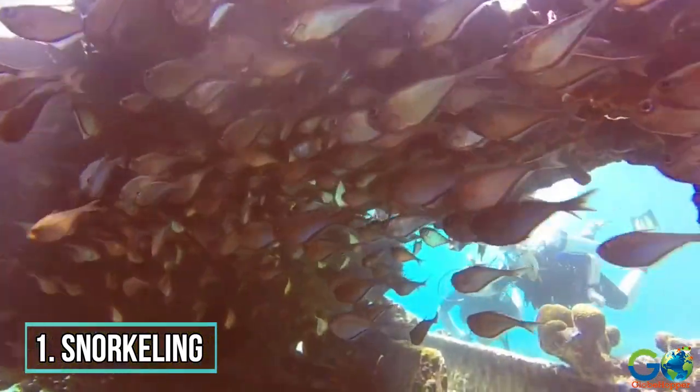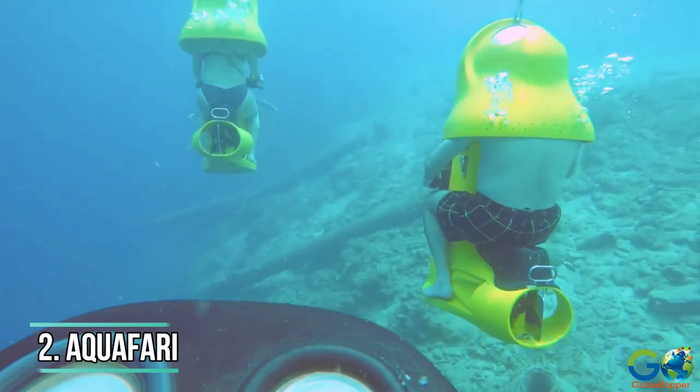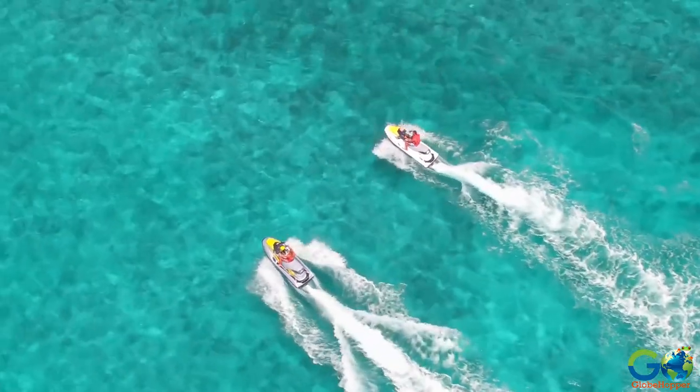Due to the marine-rich waters surrounding the islands, snorkeling is a popular activity. Additional watersports in the region include aquafari tours, as well as boat and jet ski excursions.